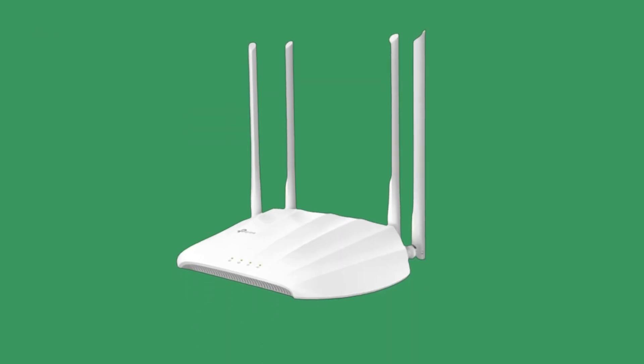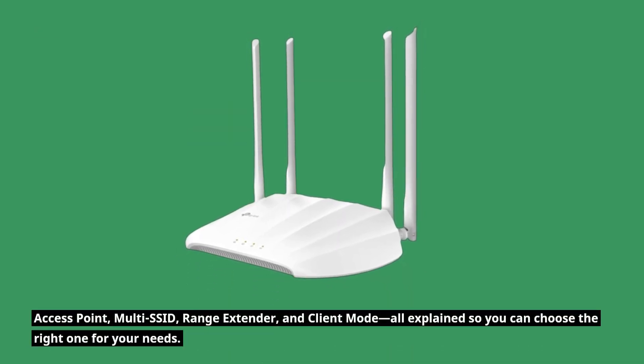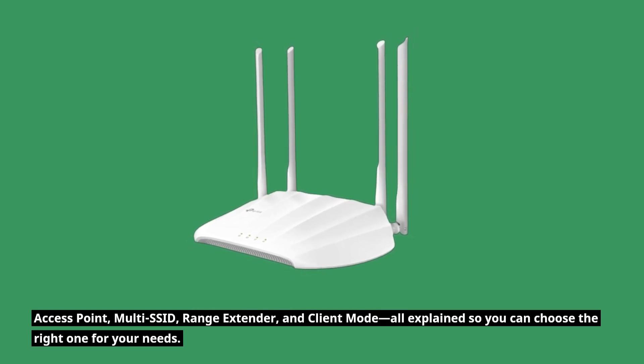Let's dive deeper into each mode: access point, multi-SSID, range extender, and client mode — all explained so you can choose the right one for your needs.